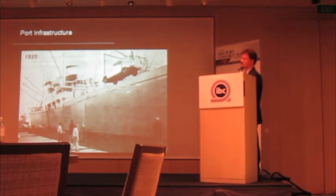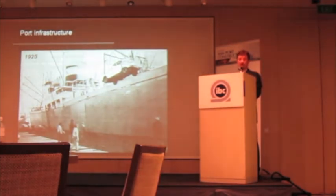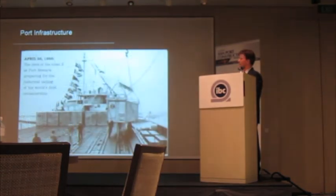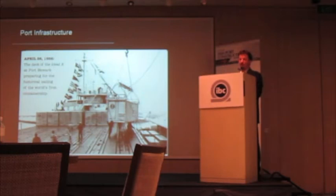If we go back to 1925, the infrastructure around the vessel is nothing. The only infrastructure is on the vessel itself — the derricks that are used to unload the cargo. Now, fast forward all the way to 1956, when Malcolm McLean took an old oil tanker, decided he could put boxes on it, and created the world's first container ship that sailed from the Port of Newark to the Port of Houston. What a change that was.